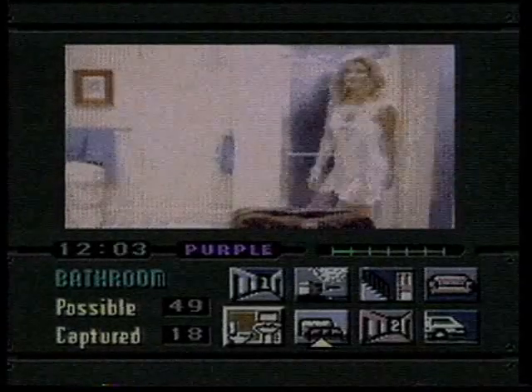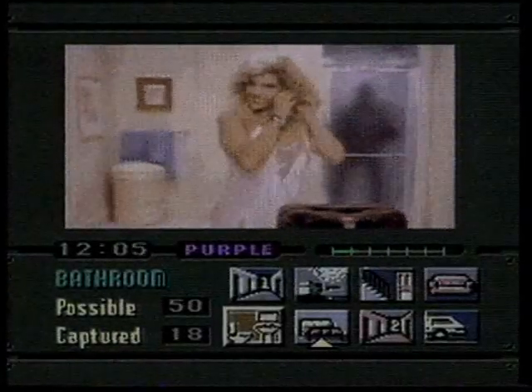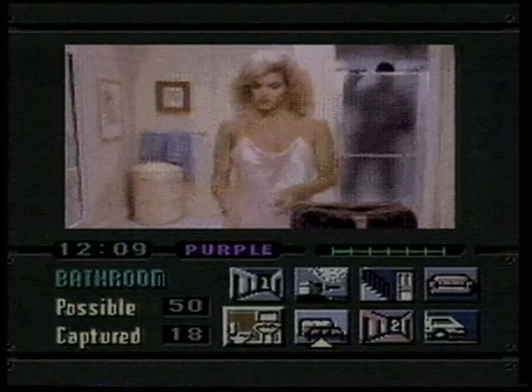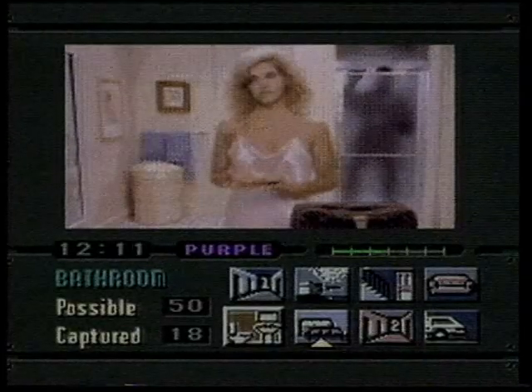But will the games be any good? This all looks incredibly enticing, but I must admit, up till now, all the CD games I've seen have been a little bit ropey. The potential's certainly there — let's hope they use it.